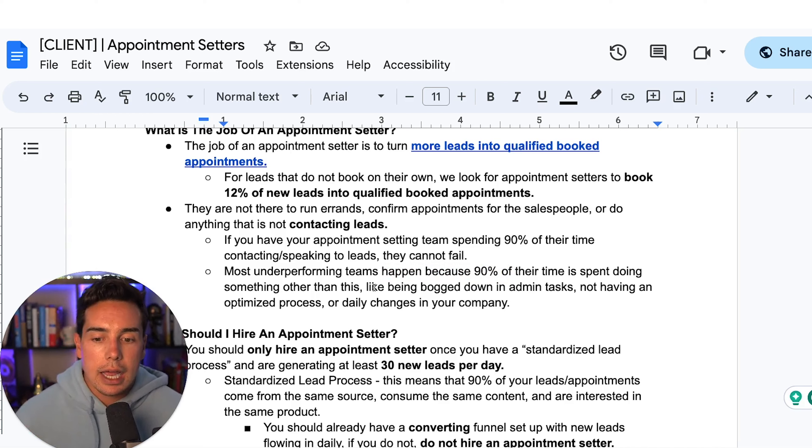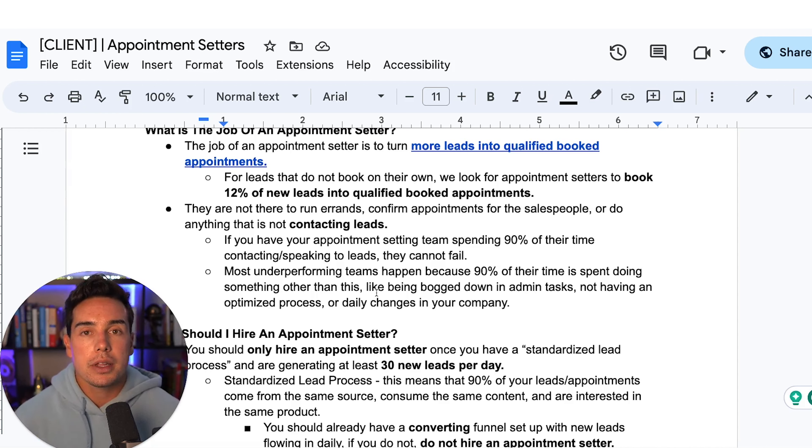To be crystal clear, appointment setters are not there to run errands or confirm appointments for salespeople. Having setters confirm appointments wastes time they could spend booking more appointments. They should not be doing anything that isn't contacting leads or booking appointments.